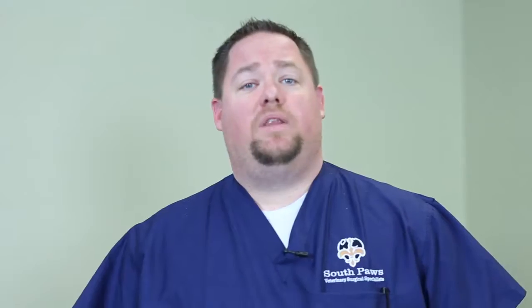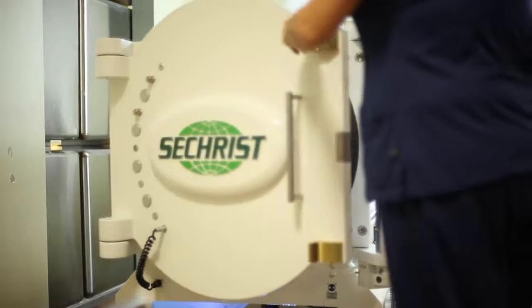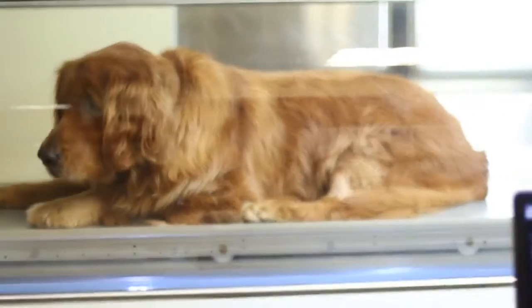Once he came out of surgery, we needed to address the swelling and the edema in the cord, so we did multiple hyperbaric oxygen treatments, and very shortly thereafter sent him into rehabilitation.